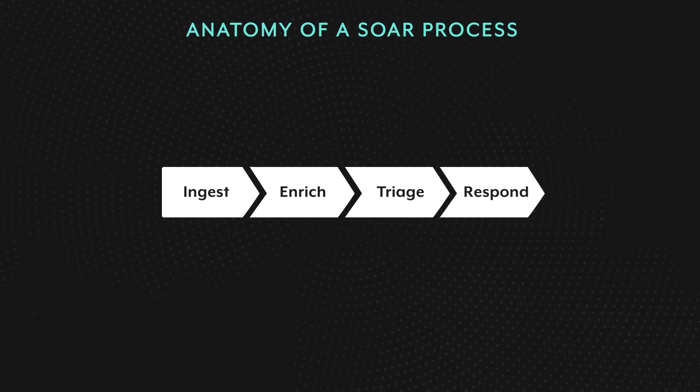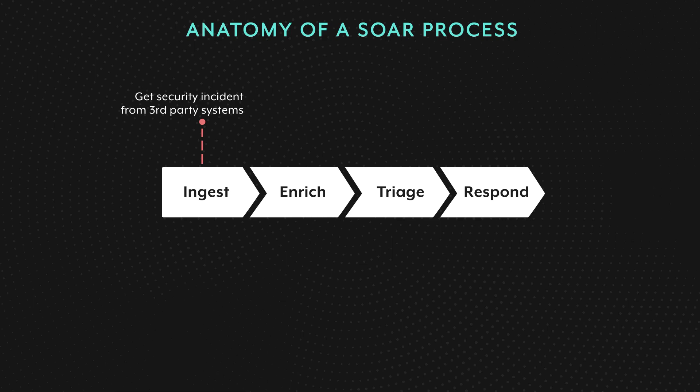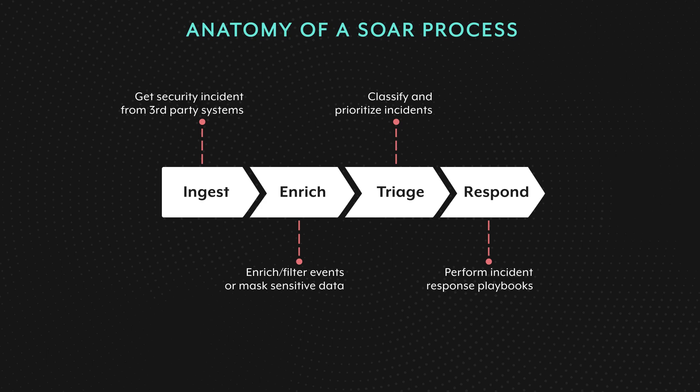At a high level, a SOAR process consists of four stages. It starts with an incident being identified by an external system. That incident then gets ingested into the SOAR pipeline. Next is enriching incidents — incidents typically contain information about what happened, when, and where, but you often need to gather additional information from other systems to get the full picture. The triaging stage often involves manual human tasks, and it's where security analysts bring in their domain knowledge. Eventually, they need to decide what to do on a per-incident basis. And if the decision is to take action by responding to an incident, then a so-called incident response playbook kicks in. These playbooks typically include remediation actions to contain incidents or prevent them from happening in the first place.